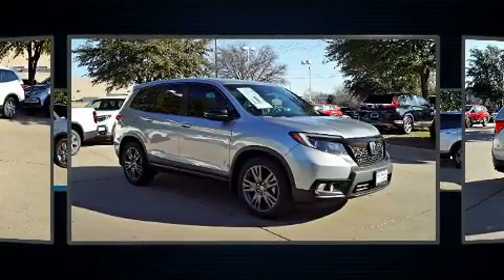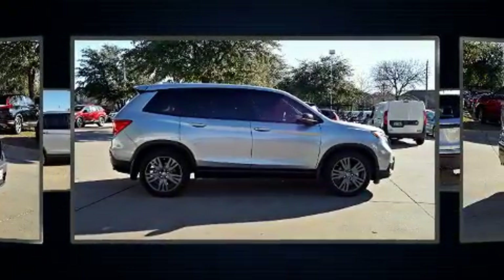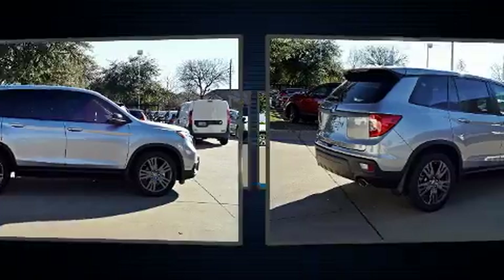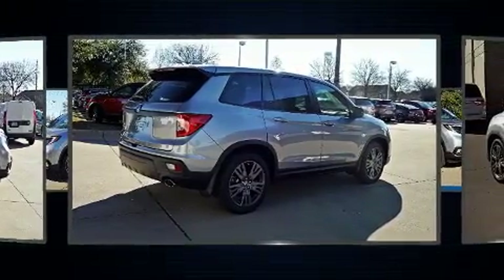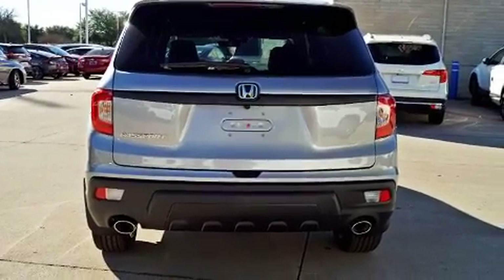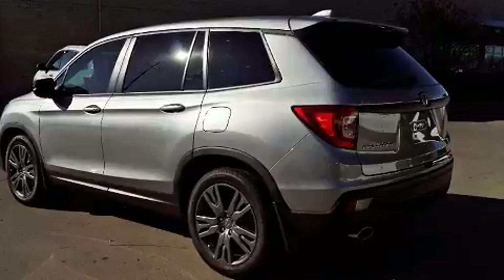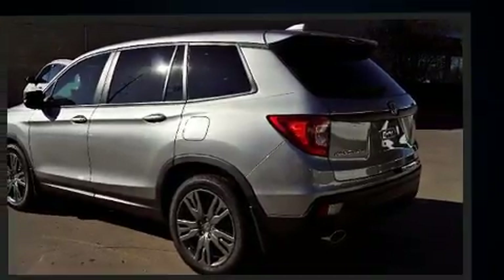Top features include power front seats, a built-in garage door transmitter, an automatic dimming rearview mirror, heated door mirrors, skid plates, one-touch window functionality, automatic climate control, and leather upholstery.